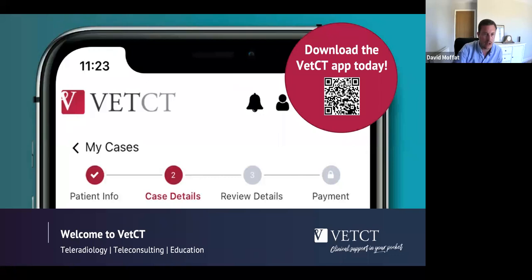As a reminder, VetCT recently launched our new app and teleconsulting service. Through the app you get instant access to a team of friendly specialists offering support and advice on tricky cases. You can communicate via instant callback, text chat, book an appointment at a time that suits you, or ask for a written report. Anyone in the UK will also get the added benefit of real-time CPD on every case.